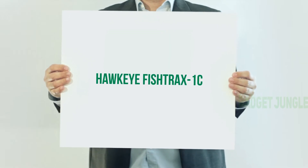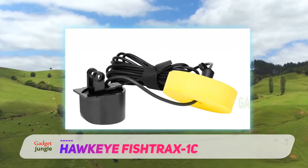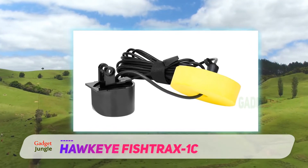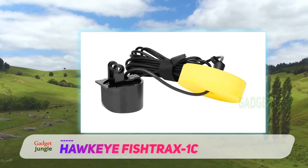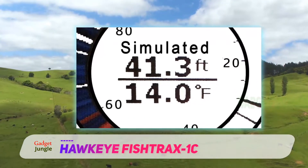Aukai Fishtrax 1C. This fish finder might be simplistic, but it gets the job done. It'll locate and display the location of fish up to 240 feet, and it comes with an LED backlight to reduce glare and also help provide increased visibility at night.